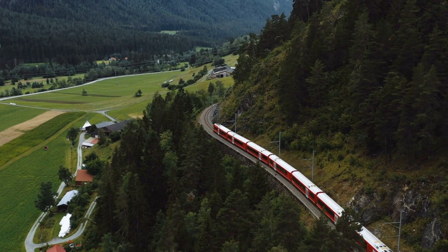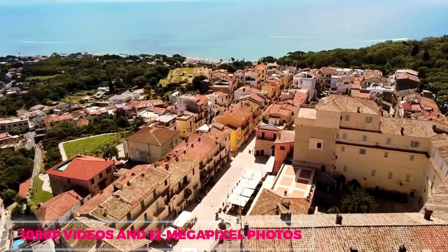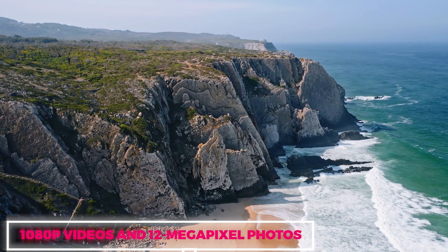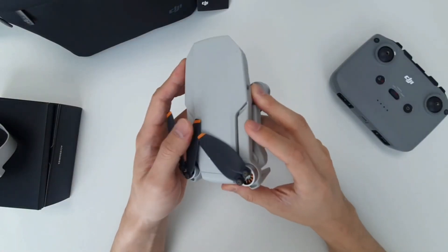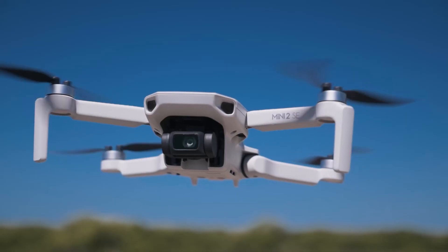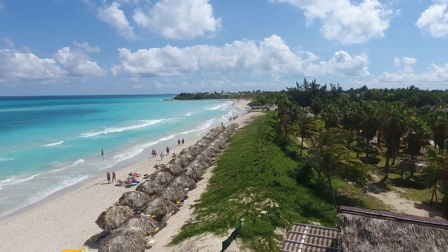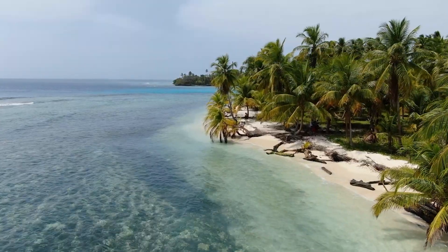The Mini 2SE's ability to capture smooth 1080p videos and sharp 12-megapixel photos ensures that users can document their aerial adventures with impressive clarity. The drone's compact design further enhances its portability, making it a hassle-free companion for those on the go. It boasts a commendable flight time of around 31 minutes on a single charge, ensuring extended flying sessions without the constant need for recharging.